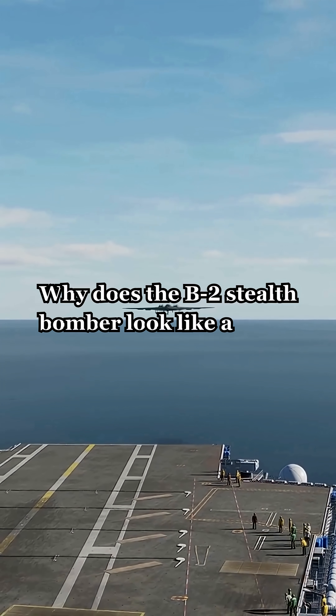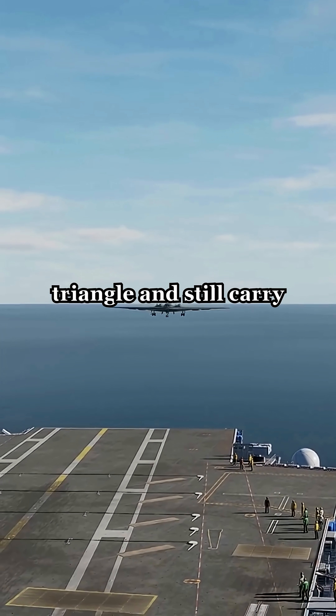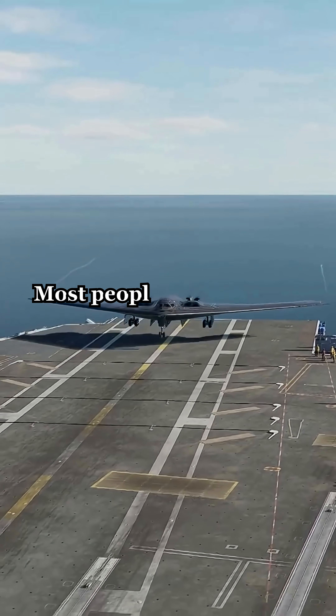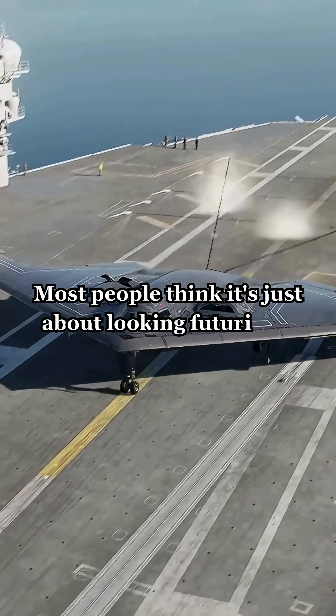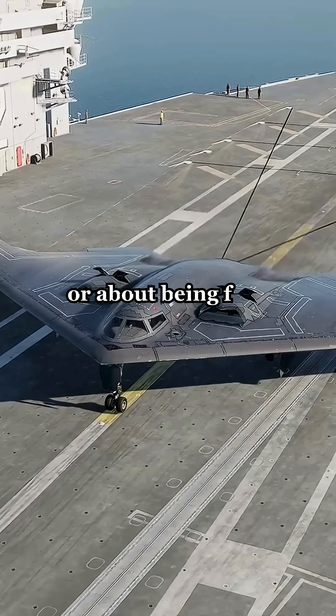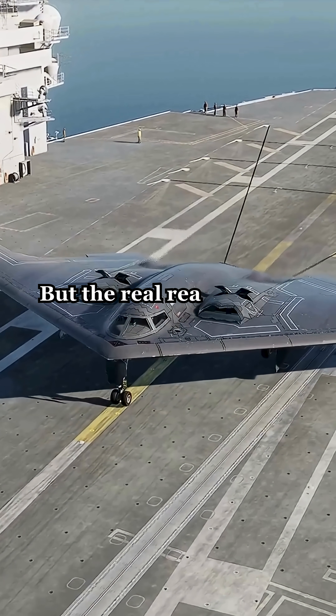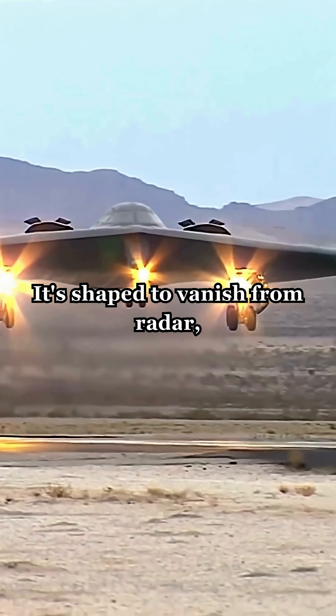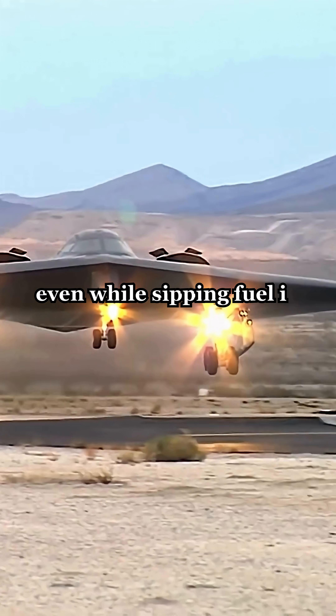Why does the B2 stealth bomber look like a flying triangle and still carry enough fuel to cross an ocean twice? Most people think it's just about looking futuristic or about being fast, but the real reason is far deadlier — it's shaped to vanish from radar even while sipping fuel in mid-air.